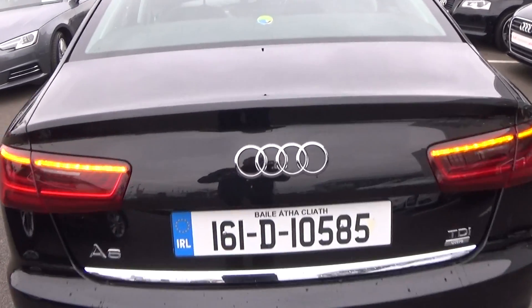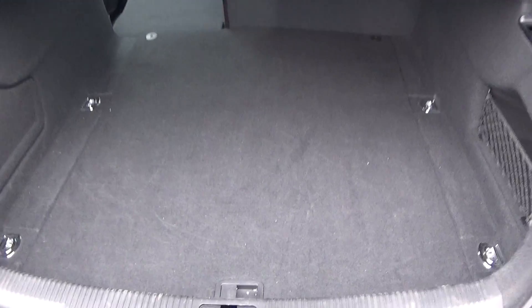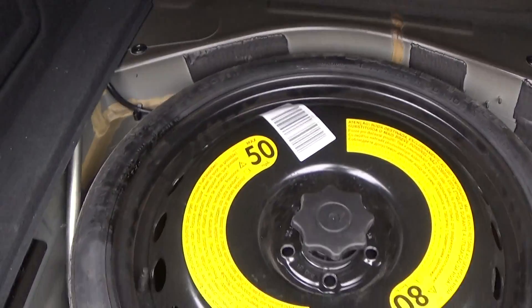Just pop the lid open on the boot and you'll see what a fantastic size boot space is on display with the Audi A6 — absolutely spacious. Pop the underfloor open here and we have the spare wheel tucked away there should you need it.